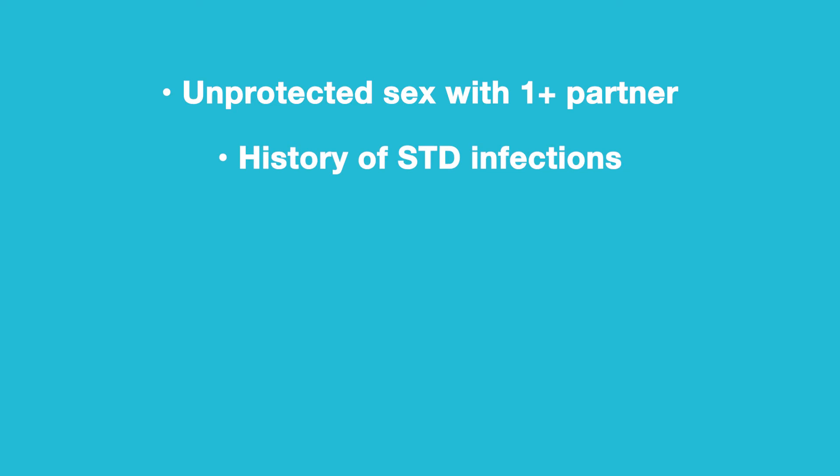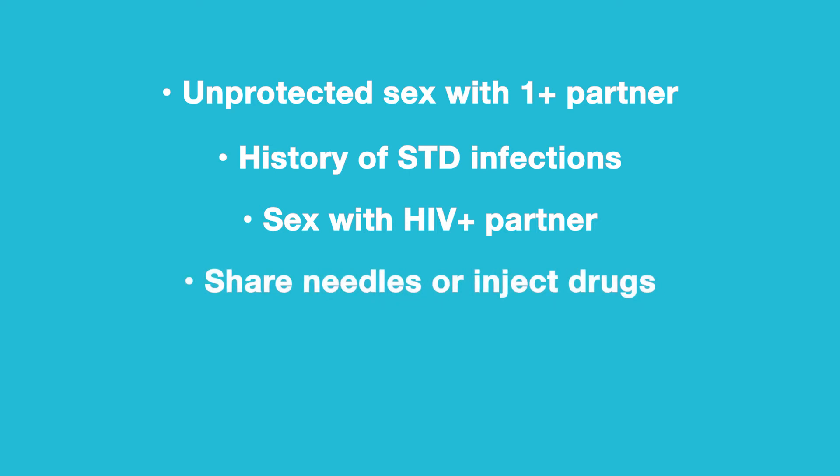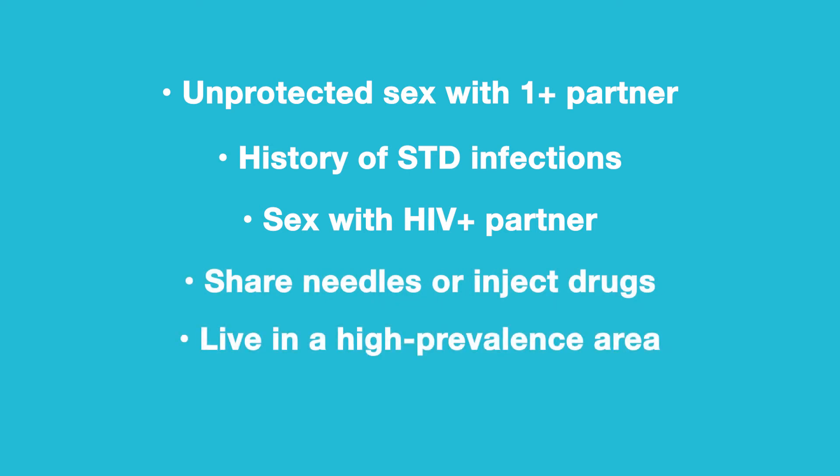PrEP may be right for you if you test negative for HIV and have any of the following risk factors: unprotected sex with one or more than one partner, a history of sexually transmitted infections, sex with an HIV positive partner, use of shared needles or injected drugs, or living in a high prevalence area or network.